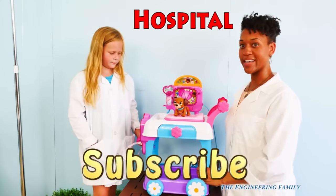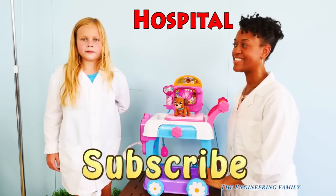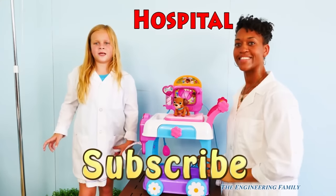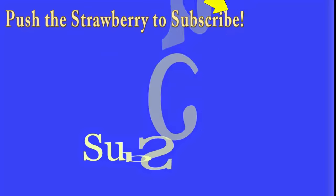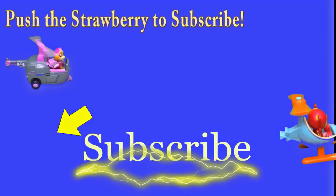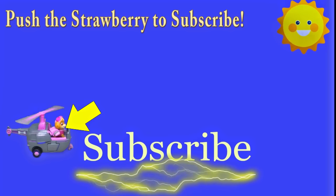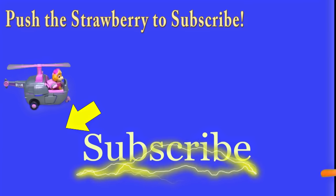Hospital! H-O-S-P-I-T-A-L. Type 'hospital' in the comments. Bye everyone, see you next time on The Engineering Family!